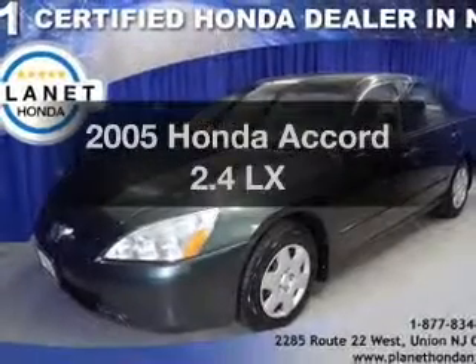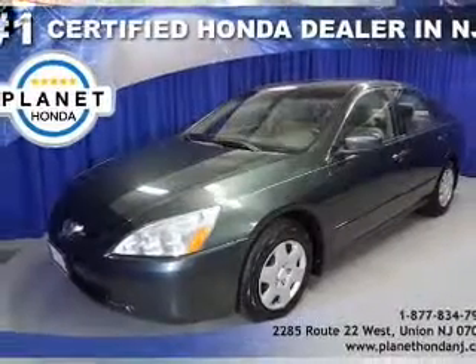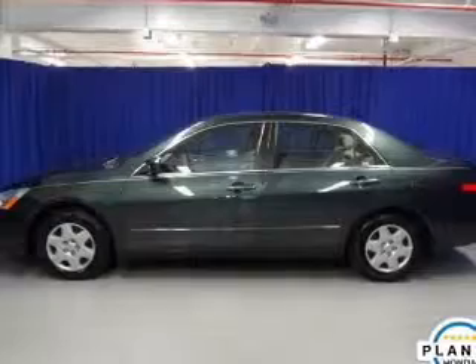Presenting the 2005 Honda Accord. If you're looking for an automobile with great attributes, look no further.